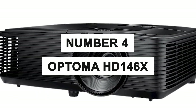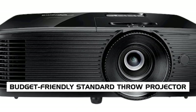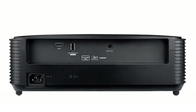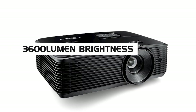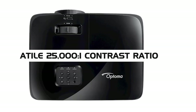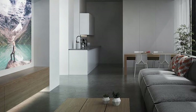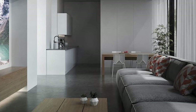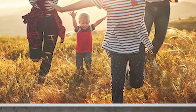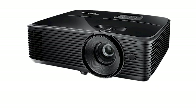Number four: Optoma HD 146X. The next projector on our list is a budget-friendly standard throw projector. This projector is a beastly performer with admirable specs like 3,600 lumen brightness and 1080p resolution at a steep discount compared to other projectors with similar features. You'll also find a versatile 25,000 to 1 contrast ratio and Rec. 709 color quality. The HD 146X also features dynamic black technology, which helps seamlessly adjust lamp light output for well-contrasted image quality.